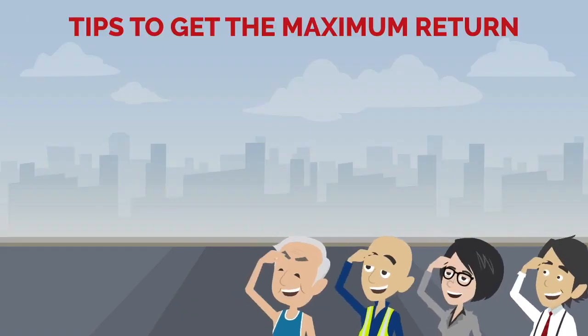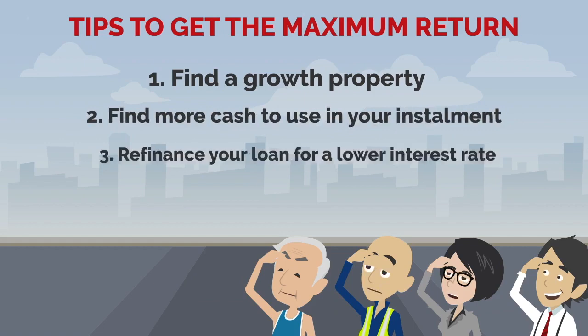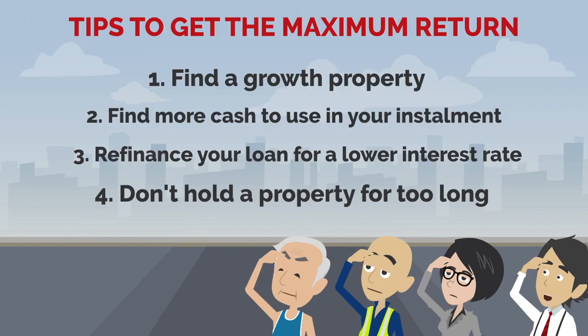Tips to get the maximum return: find a growth property, find more cash to use in your installment, refinance your loan for a lower interest rate, and don't hold a property for too long.